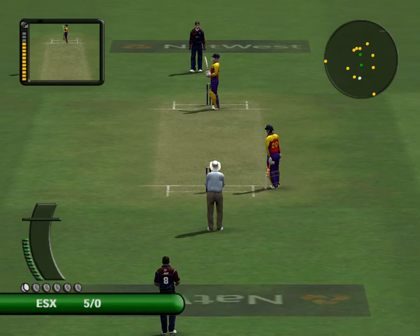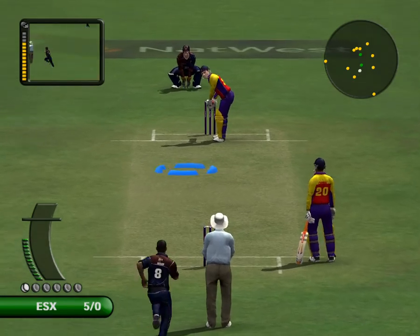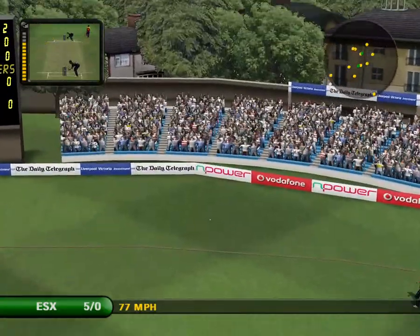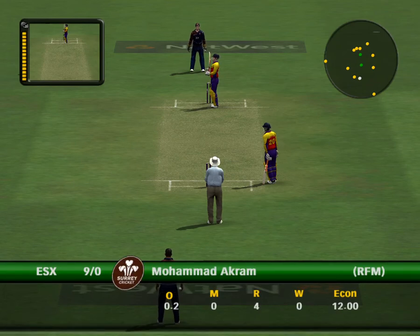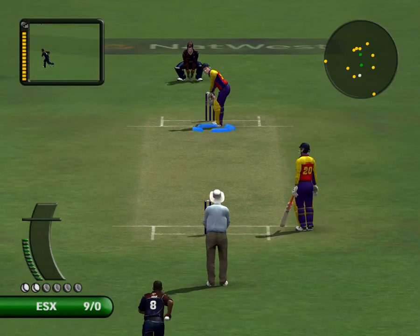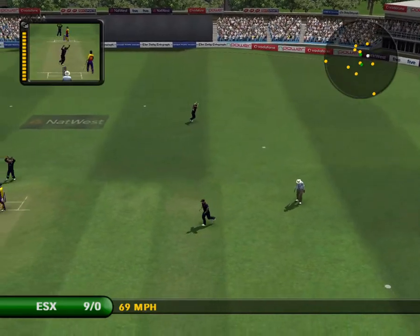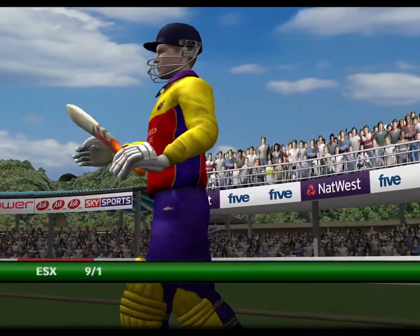Oh, that could be a very painful blow. That's racing away to the cover boundary — what can I say about that shot? He does look in good touch today. Comfortably held by Newman — would you believe it, he's picked the fielder out perfectly.